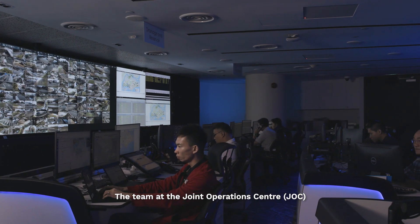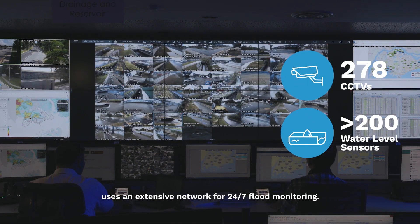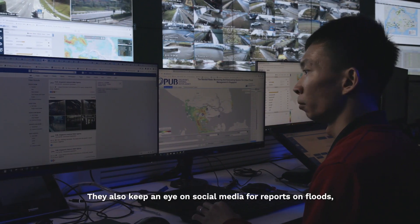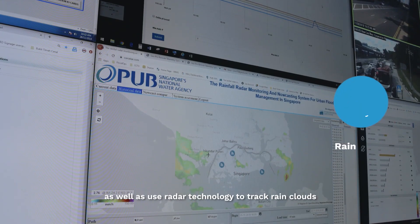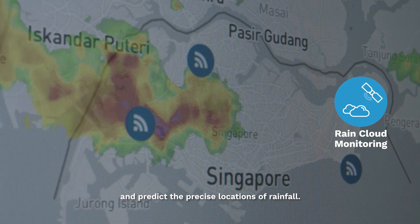The team at the Joint Operations Centre uses an extensive network for 24/7 flood monitoring. They also keep an eye on social media for reports on floods, as well as use radar technology to track rain clouds and predict the precise locations of rainfall.